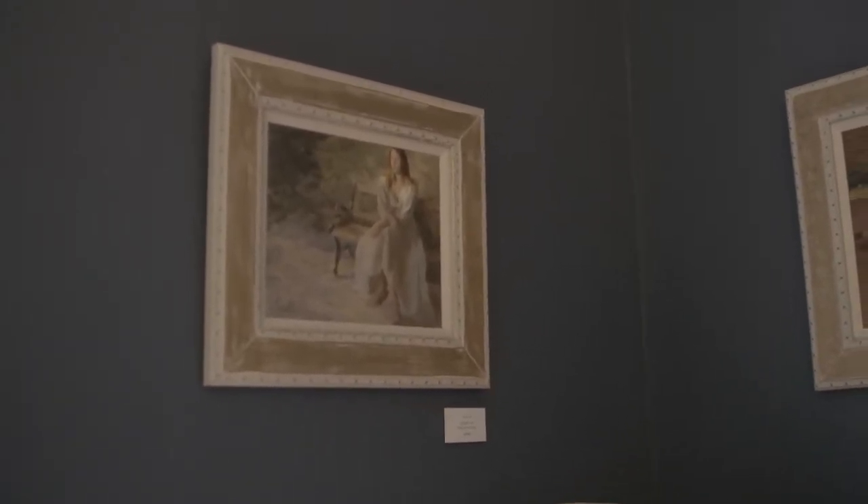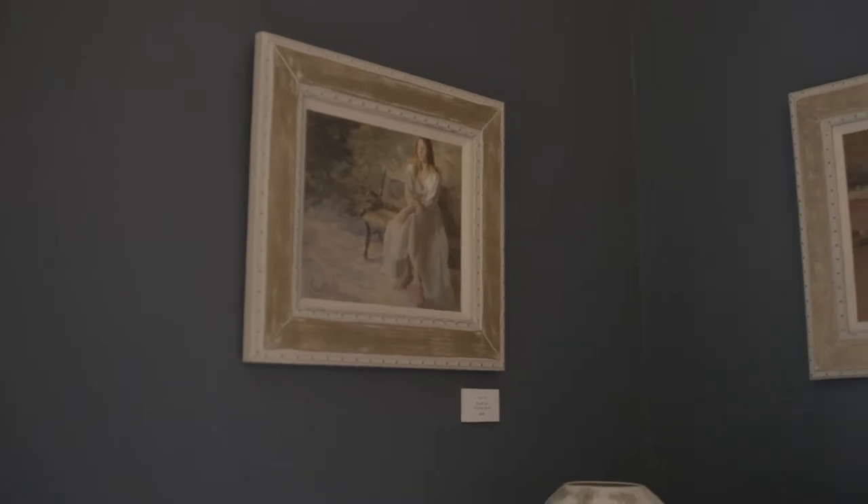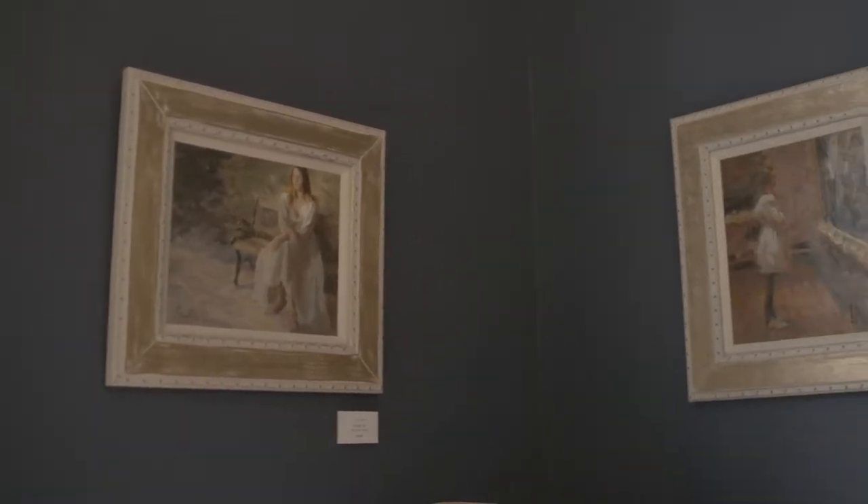Everyone's going to have to excuse my focus pulling — it's not the best.